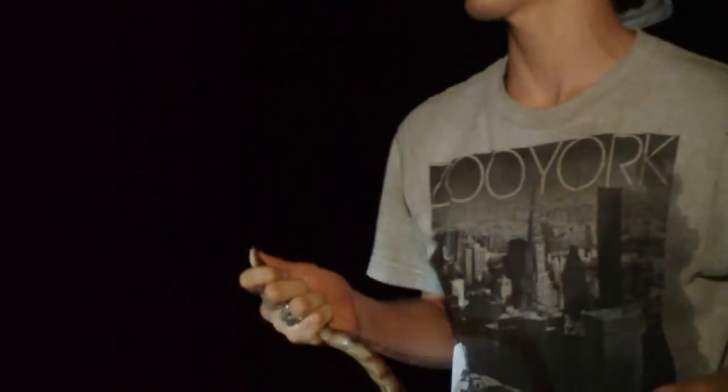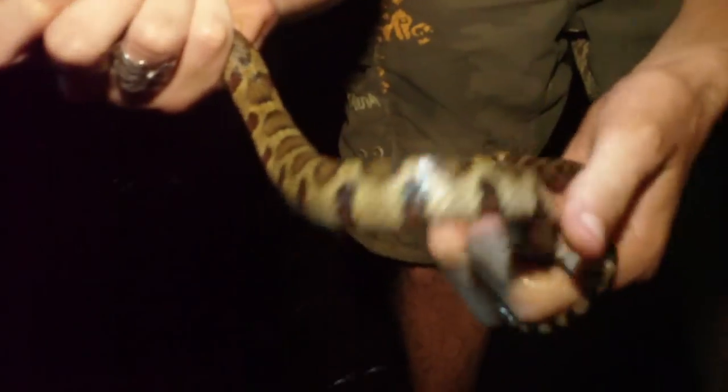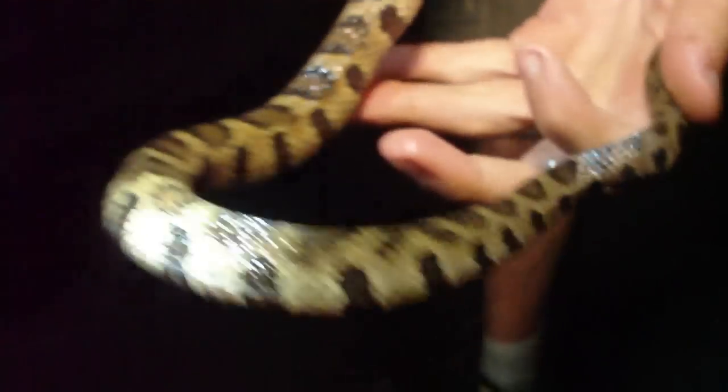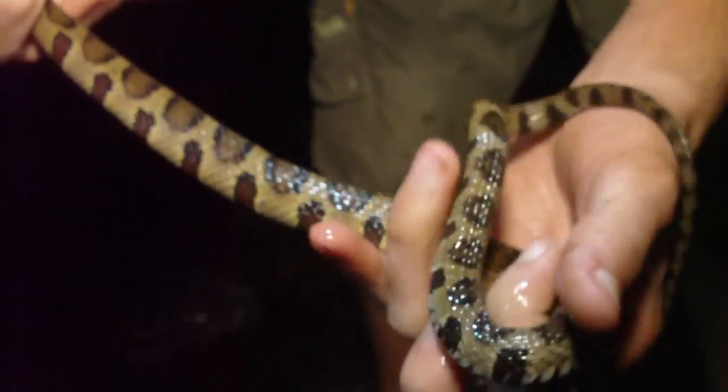I do hope this ain't poisonous because I got bit. Look at that — that's a beautiful water snake. I've never seen a water snake with this pretty of patterns. He's so cool.